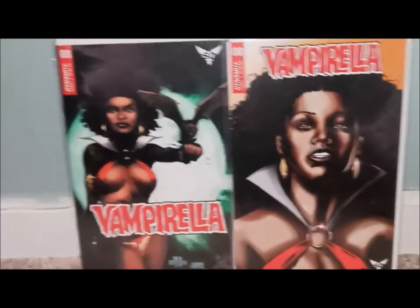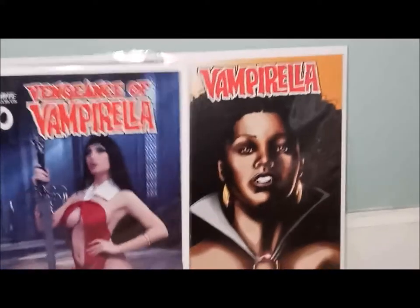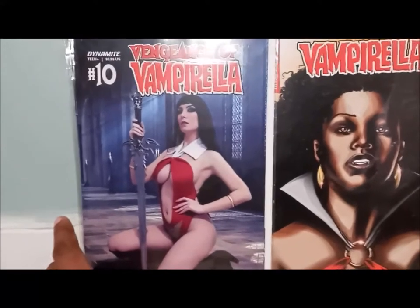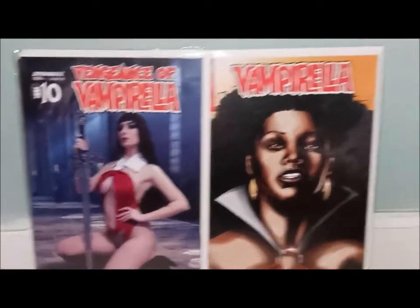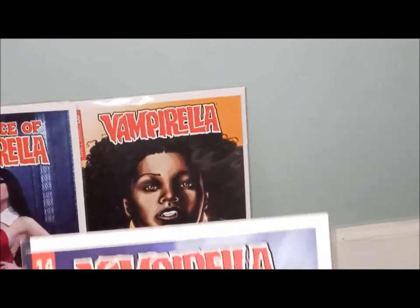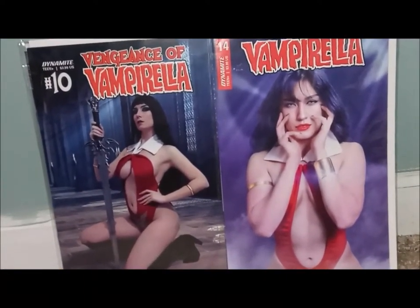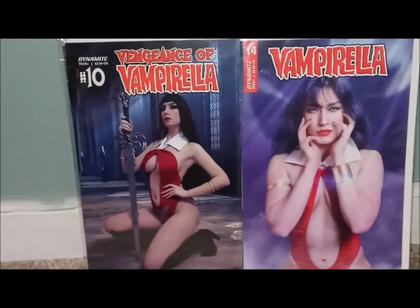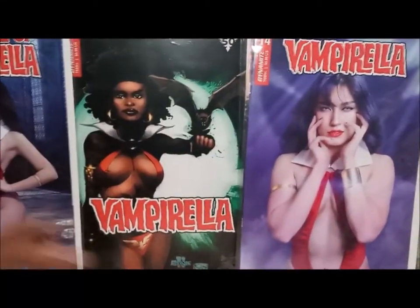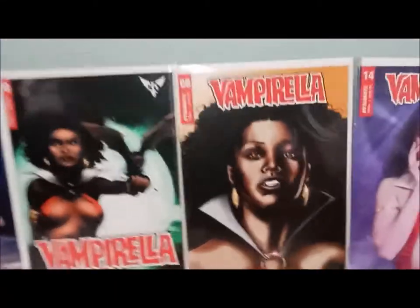I also picked up cosplay covers. This is Vampirella number 10, cosplay — that lady is sexy, looks almost like Elvira to me, which is pretty cool. And then you have Vampirella number 14, which gives me a Latina vibe. I love cosplays. Missed Dragon Con this year because of COVID-19, but I'm starting to get like my boy Tom Ryan — I love cosplay covers. Bought them for cover price. Every cover I'm bringing to you is going to be a main event.